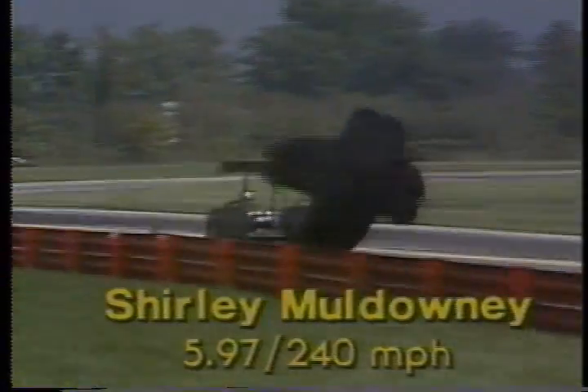They're on the starting line — Shirley Muldowney in the near lane, Connie Kalita in the far lane. A close race, and there it was: Shirley Muldowney defeating her former crew chief. 5.97 seconds elapsed time, her speed 240 miles an hour. In slow motion, you can see they left the starting line together; at the middle of the course they were still side by side, but at the finish line Shirley prevailed by just a few feet. Connie ran a 6.01 — very respectable. Shirley heading back to the pits to get her car ready for round number three.